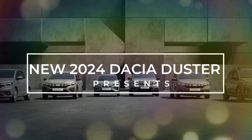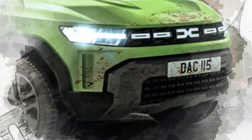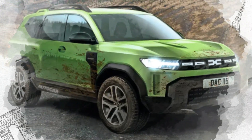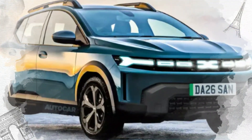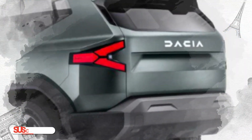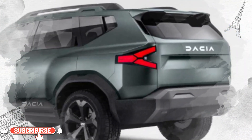When Dacia first appeared on the search engine, no one took the Romanian manufacturer seriously. But today, we can say that it has the second best-selling car in Europe, the Sandero model. And now, their most famous off-road vehicle is back with a new generation, and this time no one will underestimate them.